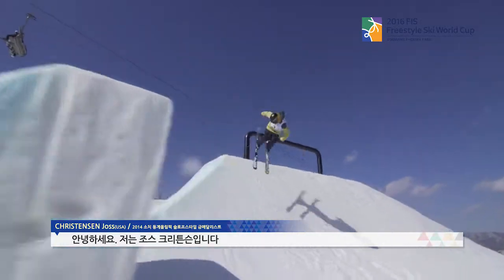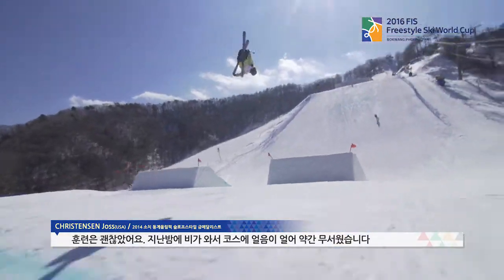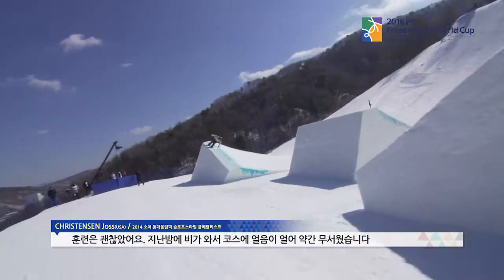I'm Josh Christensen. I'm from Park City, Utah, USA. And we're here for the 2018 Olympic test event. Training was a lot better than yesterday, but the snow is still pretty firm. I think with the rain last week, it made it really icy. So it's a little scary, but it's a fun course.